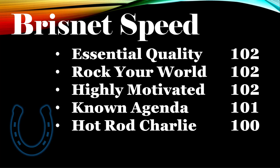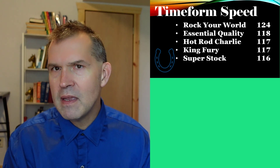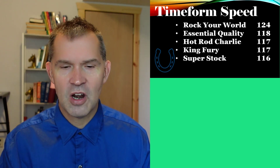Timeform US has come in recently over the last few years, and I've found them to be the most accurate speed figure because they account for the pace of the race. Brisnet factors in a bit of class, whereas Timeform factors in more pace analysis. Timeform has Rock Your World at 124 — pretty much a winning figure with a six-point edge over Essential Quality, which is about a length to a length and a half. That's a substantial speed figure advantage for Rock Your World from the Santa Anita Derby. Essential Quality comes in at 118, with Hot Rod Charlie and King Fury also up there.